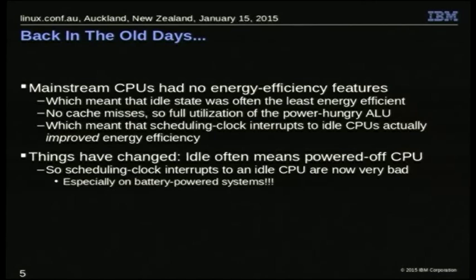In the 90s, CPUs had no energy efficiency features whatsoever. In fact, in the first maybe half of the 2000s, most didn't either. There were smartphone and cell phone CPUs that did worry about it, but for server class CPUs, the idle state was actually the least energy efficient — the most energy used — because there were no cache misses, so the ALU was kept fully busy consuming as much power as it could. That actually meant that extra scheduling clock interrupts made the system more energy efficient, rather than less.